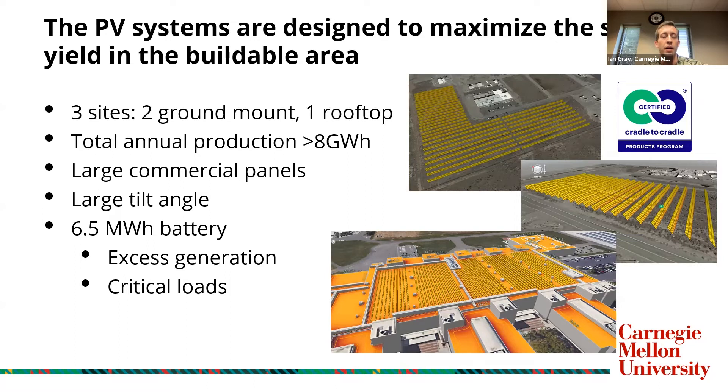Our LFP battery design was guided with REOP to meet three requirements: the power and energy requirements to meet the critical load requirement, storage of the excess generation, and the reduction of demand charges with peak shaving.